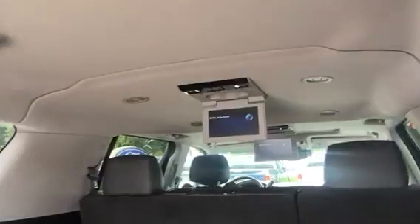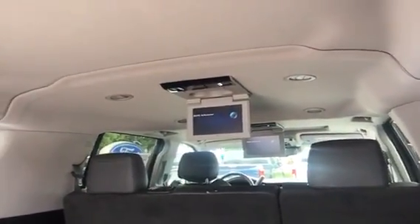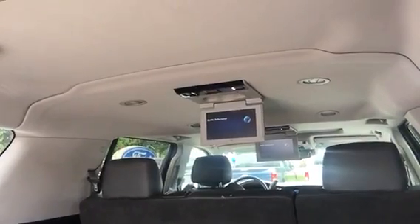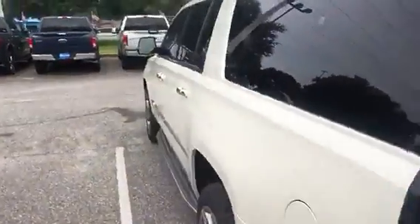You can see in the ceiling — hopefully from here — I've got not one but two DVD players. These are Blu-ray DVD players, and just a phenomenal system back there. Up there is my automatic closing.